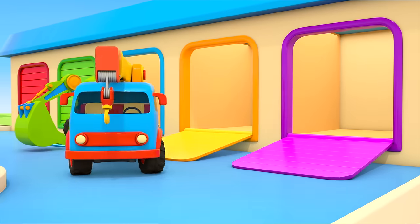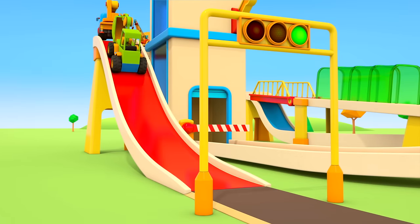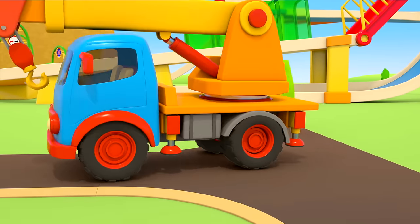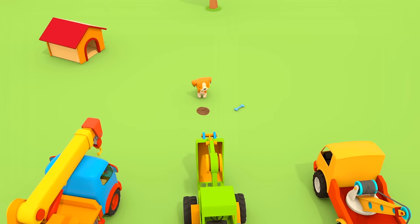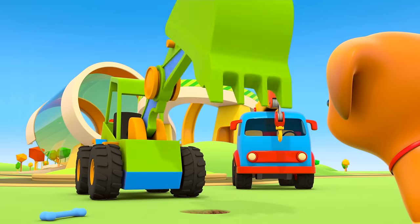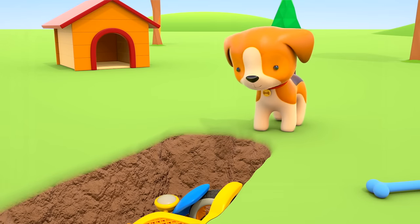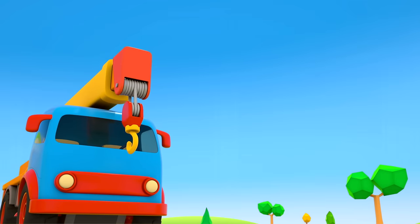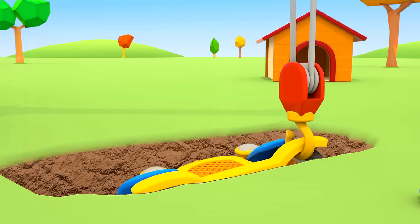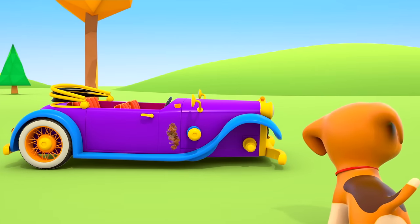Helper cars, your job today is to help the puppy dig up a car. The cars are following the puppy. You've got to dig here. The excavator got the job done quickly — it's dug up the car. Now it's the crane truck's turn. It's pushing out its arm and lowering its hook, and taking the car out of the ground. What a beautiful old-fashioned car!